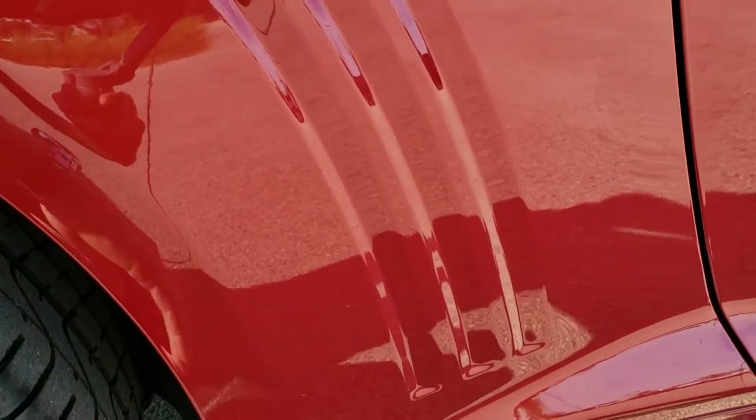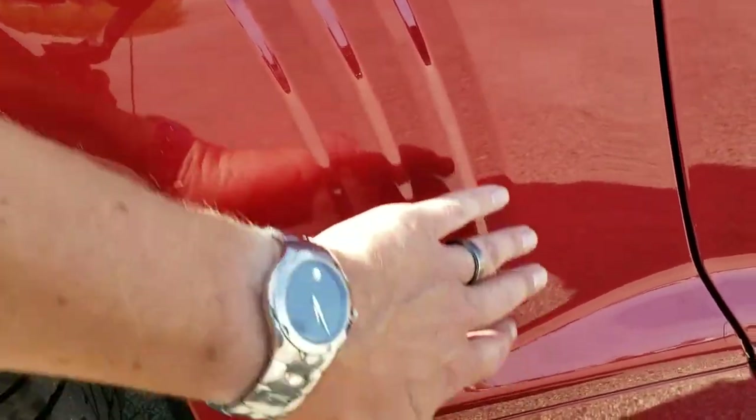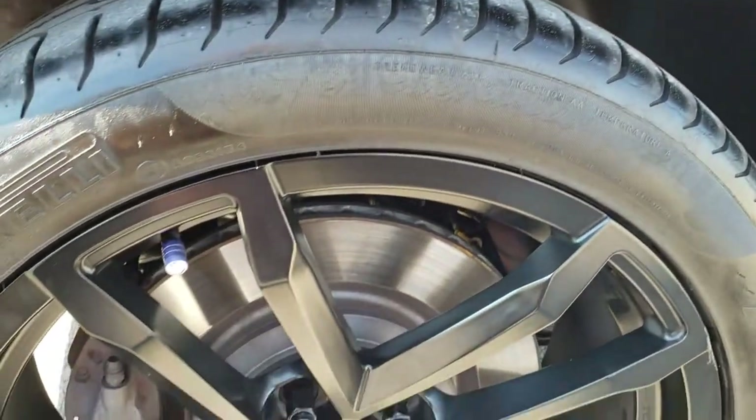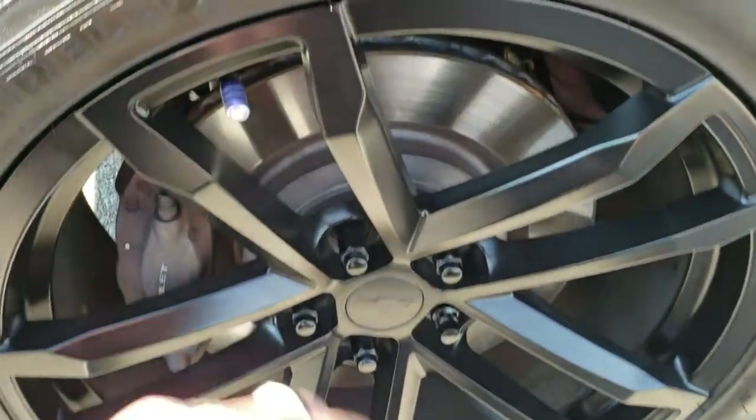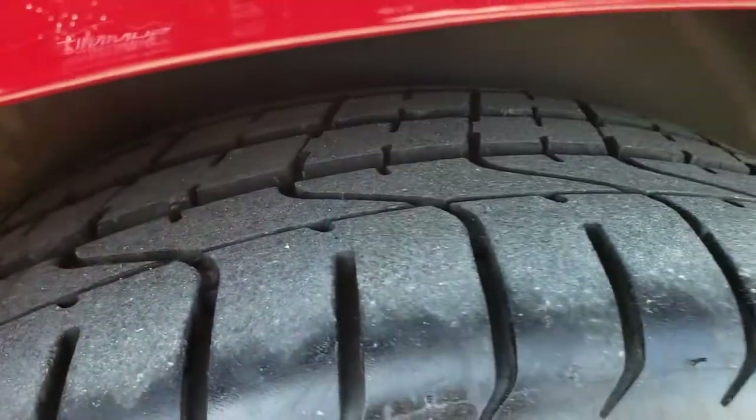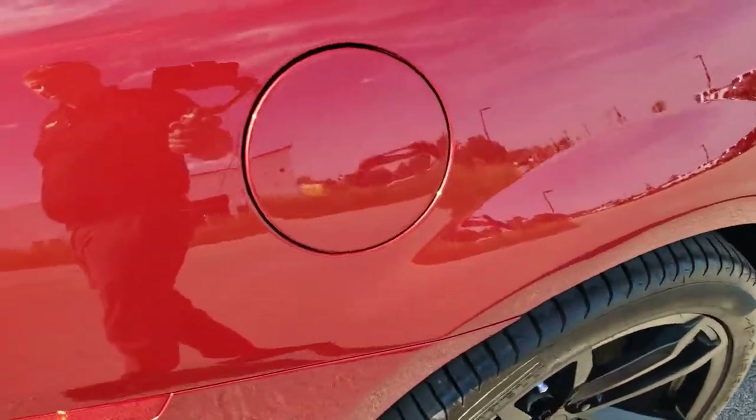I always like showing this part of the Camaros — they always seem to somehow get full of rock chips because they jut out there a little bit. But this one's in great shape; I didn't see any rock chips there. This back rim is in excellent shape as well, and the back tires have just about as much tread as the front tires, maybe just a hair less. You do get Brembo brakes on the back.